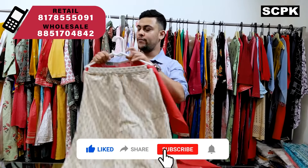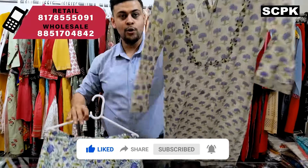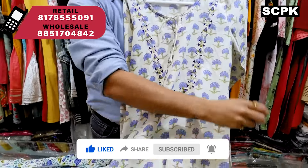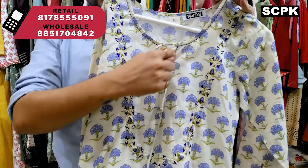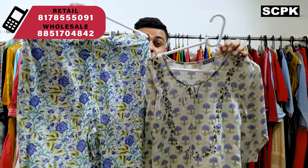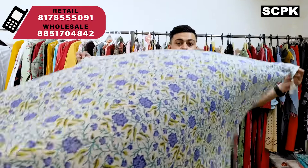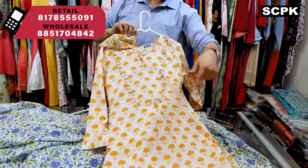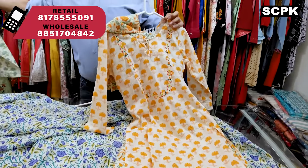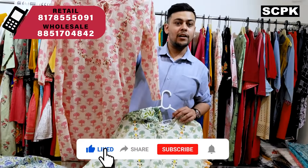Next is a three-piece set with dupatta — a floral pant and floral kurta. It comes with embroidery, tassels, and kanta stitch. The fabric is amazing and the price is very affordable. It comes with a cotton dupatta. Price range is 995, sizes up to 46, and it comes in four colors: lavender, yellow mustard, green, and pink.